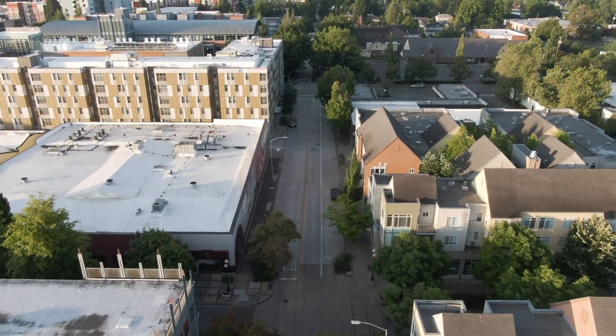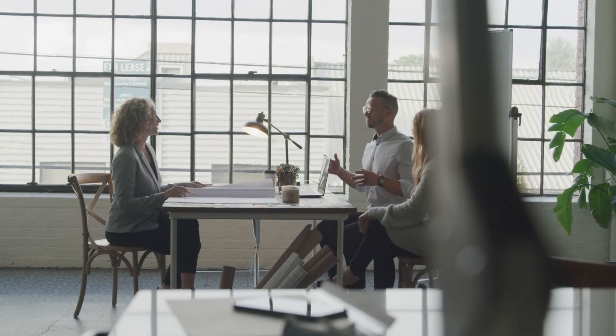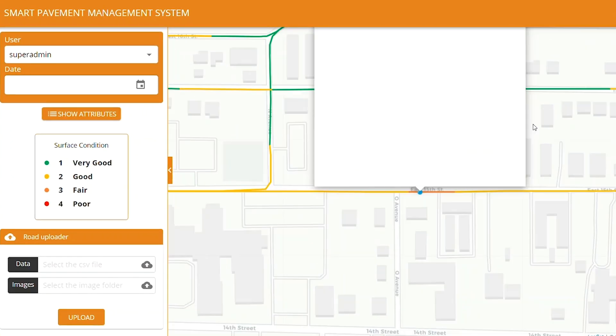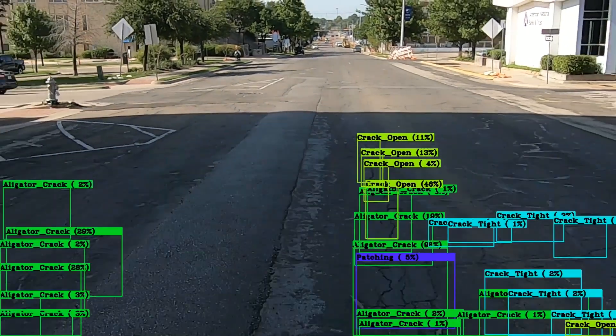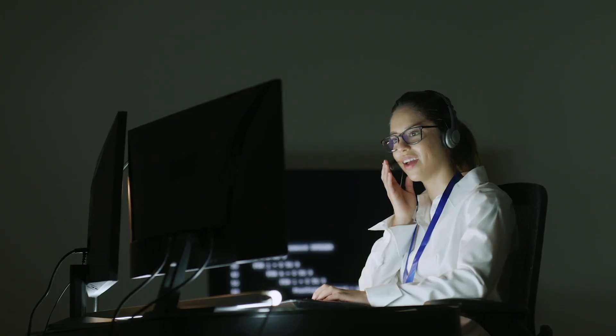Understanding pavement condition is essential to proactive roadway management. That's why Nexco Highway Solutions of America offers Smart Pavement Management, a systematic, user-friendly service that provides detailed concrete and asphalt pavement analysis with professional engineering support.